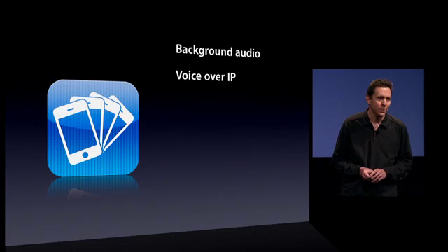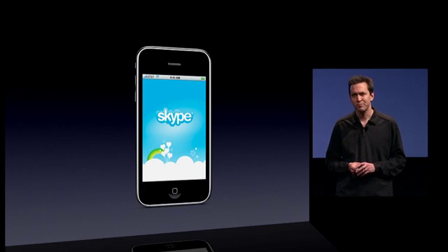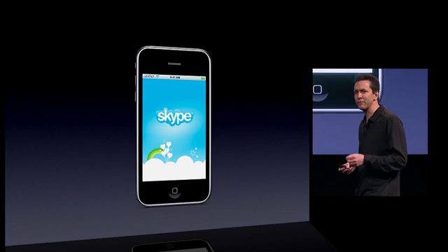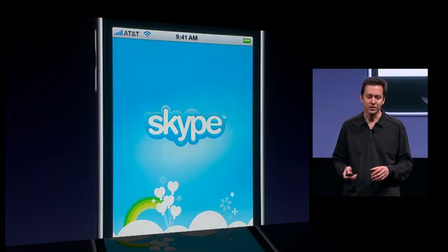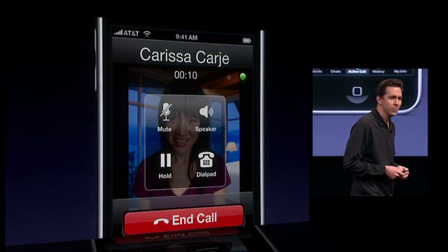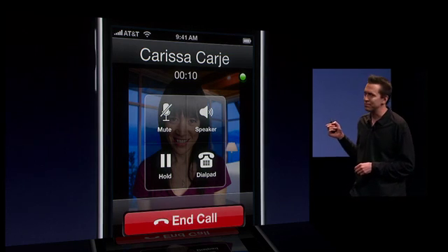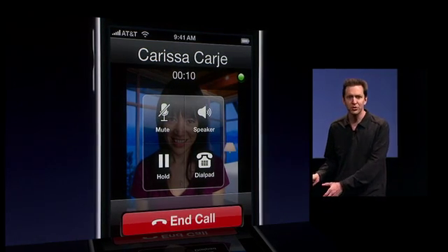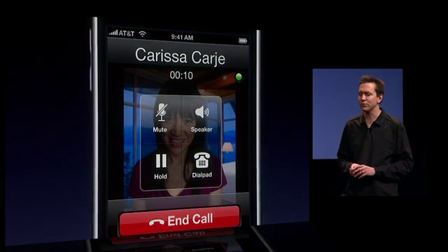Our next service is voice over IP. VoIP continues to grow in popularity, led by Skype. Skype already connects more than one out of every nine international phone calls made on the planet. They have a great app for the iPhone. But the problem is, up until now, if you left the app, the phone call ended. And even worse, if you weren't running the app in the foreground, you couldn't receive Skype calls. But all that changes with iPhone OS 4.